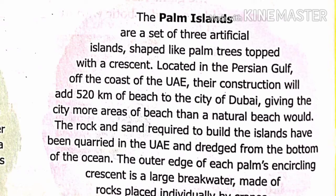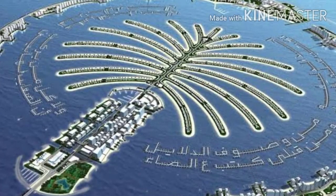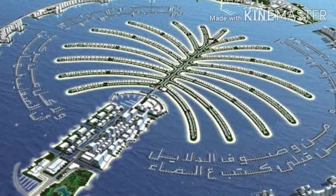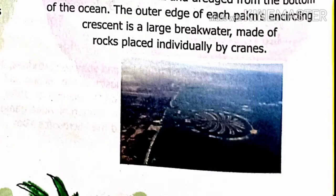Next we have the Palm Islands. The Palm Islands are a set of three artificial islands shaped like palm trees topped with a crescent. They are located in the Persian Gulf off the coast of the UAE. Their construction will add 520 kilometers of beach to the city of Dubai. The rock and sand required to build the islands have been carried in from the UAE and dragged from the bottom of the ocean.